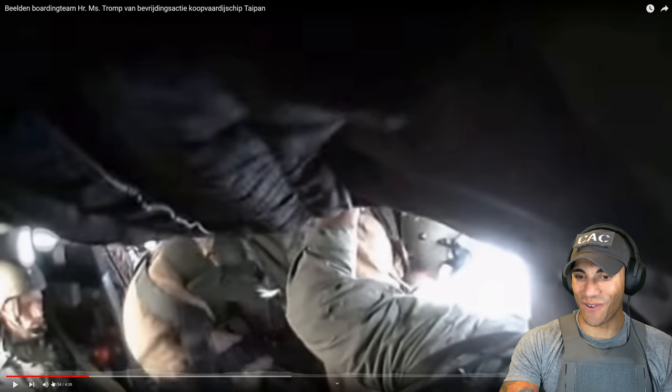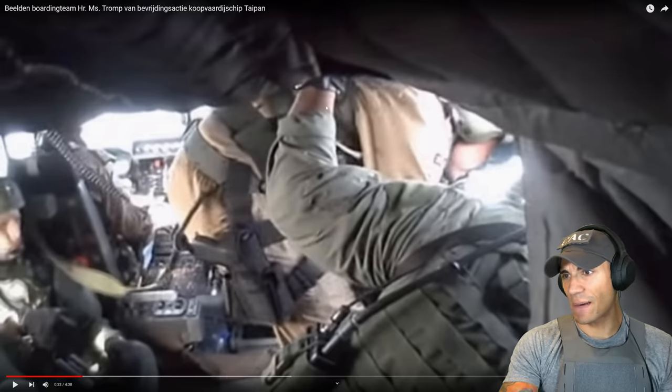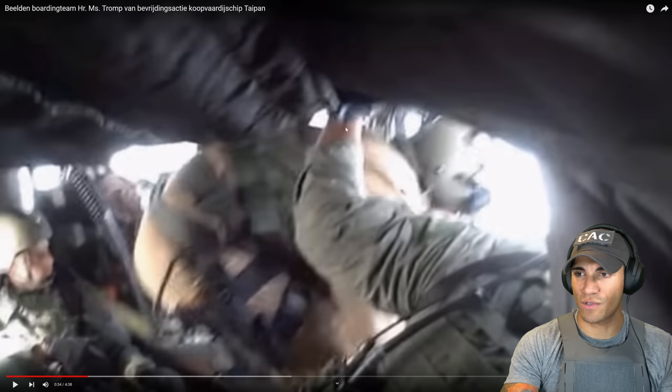The old school kit is pretty fricking iconic too. I think this is just a helicopter crew chief, so he doesn't need anything too high speed, but he's rocking one of the old nylon holsters.